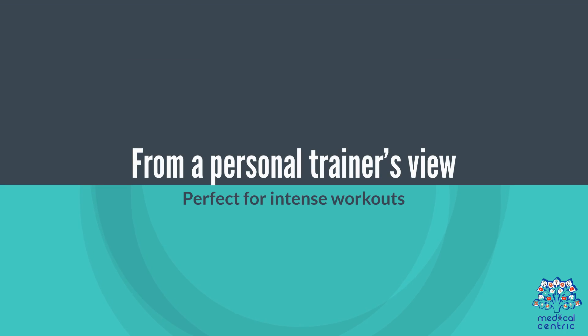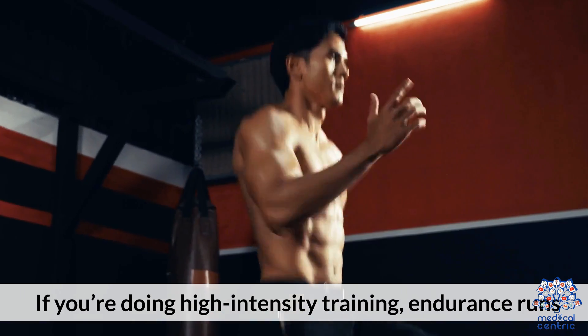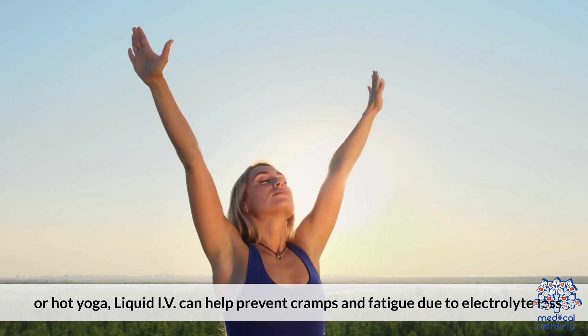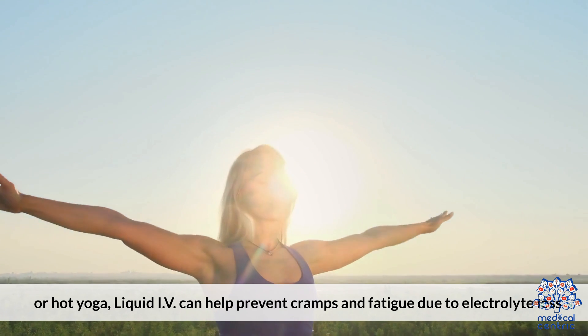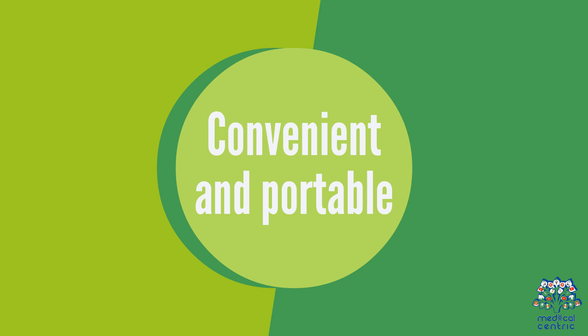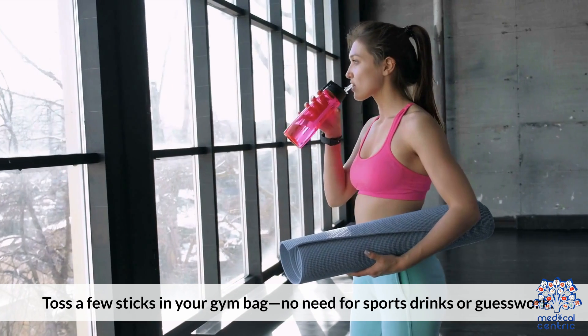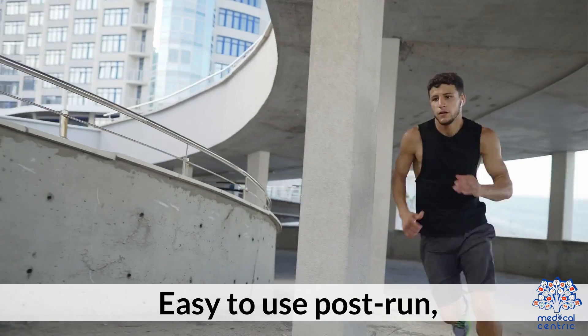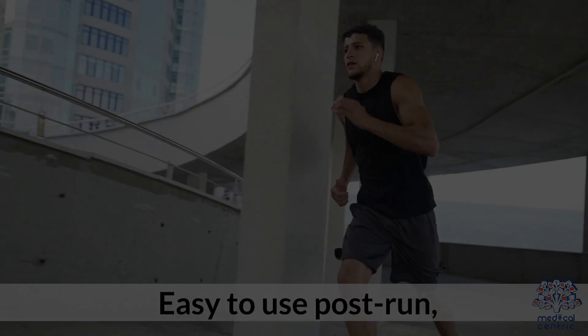From a personal trainer's view: it's perfect for intense workouts. If you're doing high-intensity training, endurance runs, or hot yoga, Liquid IV can help prevent cramps and fatigue due to electrolyte loss. It's also convenient and portable — toss a few sticks in your gym bag. No need for sports drinks or guesswork. Easy to use post-run, hike, or spin class.